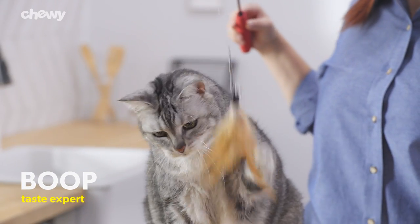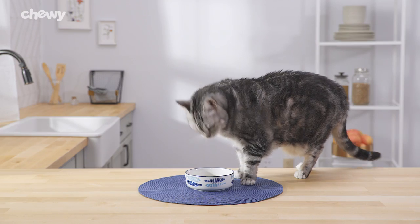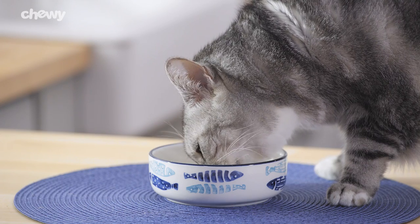Need a recipe for the special senior in your life? Science Diet 11 Plus recipe is made with wholesome ingredients that can help support eye, heart, kidney, and joint health.